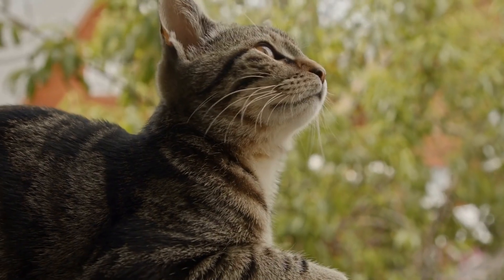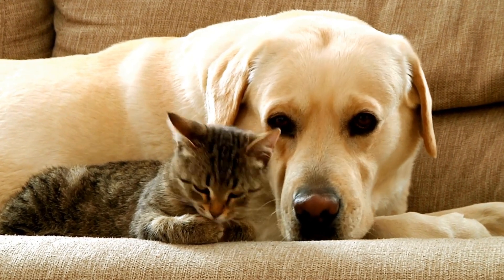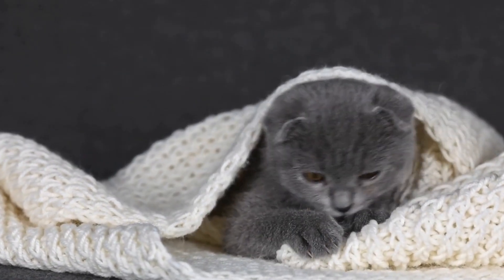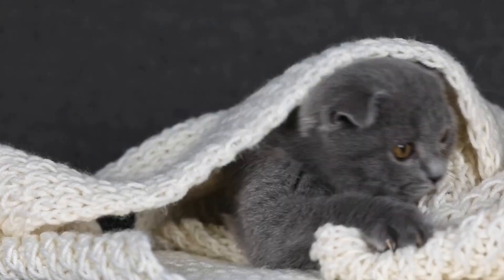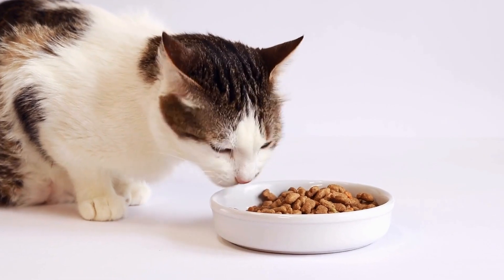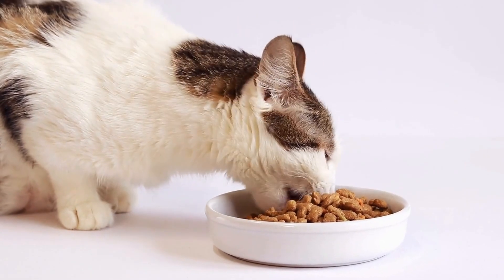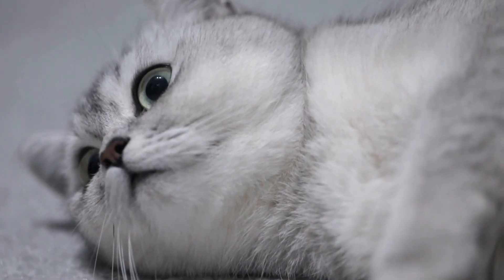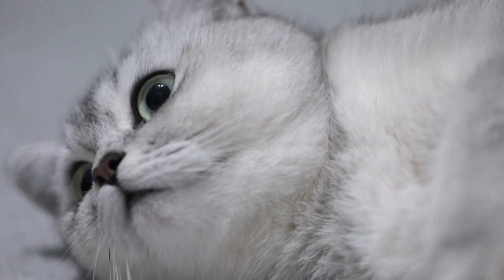One: regular veterinary checkups. Regular visits to the veterinarian are crucial for senior cats. As cats age, they become more prone to developing certain health conditions such as arthritis, kidney disease, and dental issues. An annual checkup can help detect any potential problems at an early stage and allow for prompt treatment. Additionally, a veterinarian can provide tailored advice on diet, exercise, and other specific needs for senior cats.